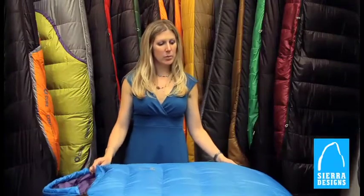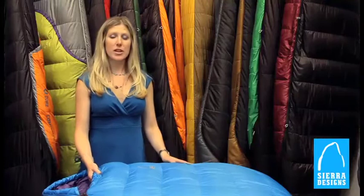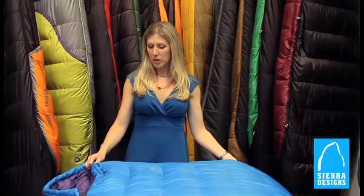I am Becky Larson, the sleeping bag product manager for Sierra Designs. What we're looking at here is the Sierra Designs Women's Wonderland 30. It's built to a comfort rating, so it's actually a true temperature rating for women — you will stay warm down to 30 degrees.